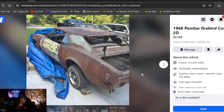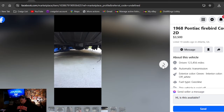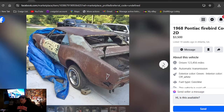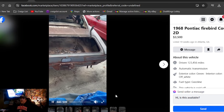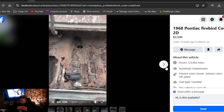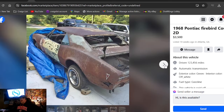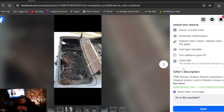1969 Pontiac Firebird Coupe 2D, $3,500, 19 weeks ago in Georgia. I think I showed this car over a year ago — he's reposted it. It has a video walk-around. Needs trunk pan, needs almost everything. $3,500. Originally a V8 car. I love the green color it was, and it's got a clean Georgia title — that's a rare sight.